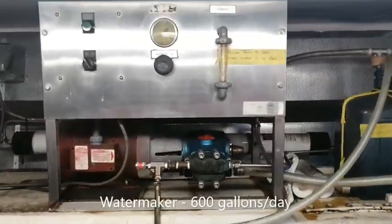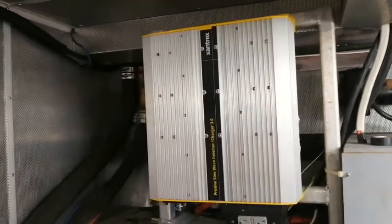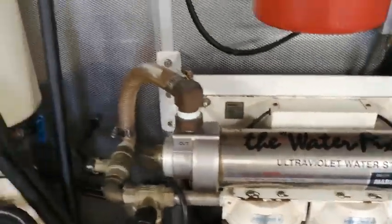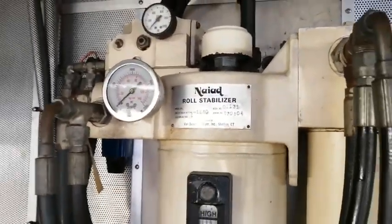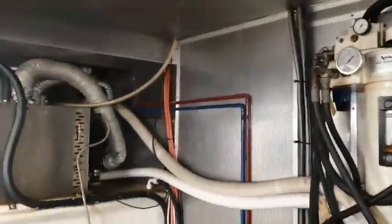With a water maker, battery chargers, a Xantrex inverter, an ultraviolet water sterilizer, and Nyad stabilizers. These are the fin stabilizers that keep you stable and comfortable on the water, as long as you're in motion.